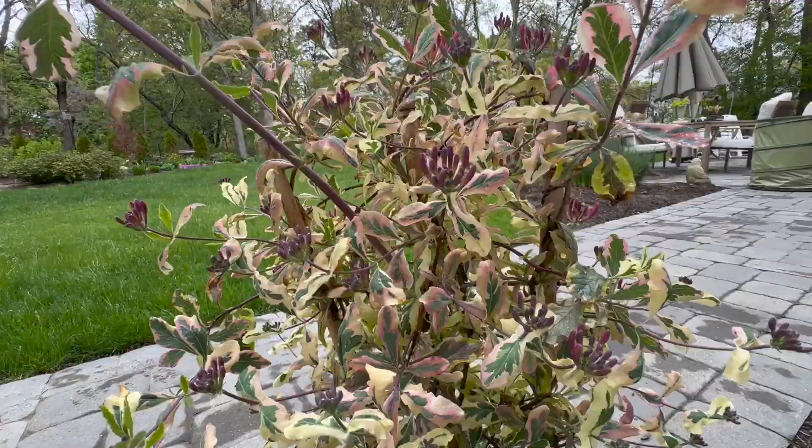It takes full sun to part shade. It's hardy in zones four through nine. It does a big flush of blooms in late spring — as you can see, it's loaded right now — and then it continues blooming sporadically throughout the summer with creamy purpley-pink flowers. And obviously because it's a honeysuckle with tubular flowers, the hummingbirds will just adore this.